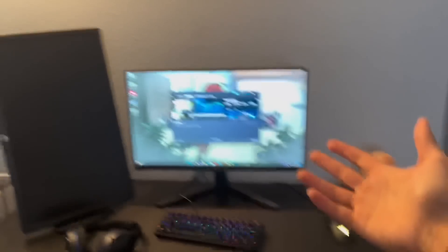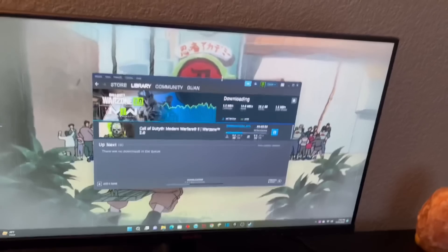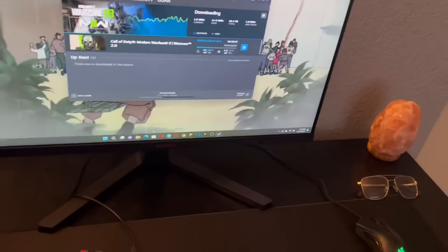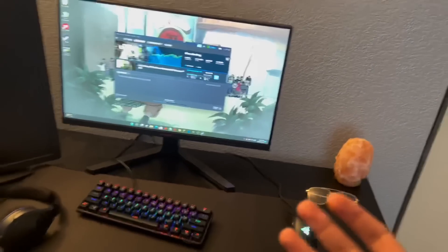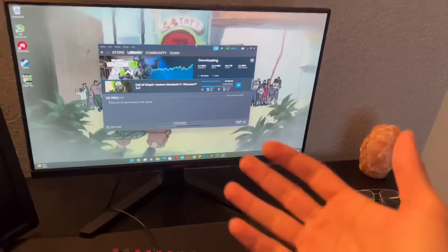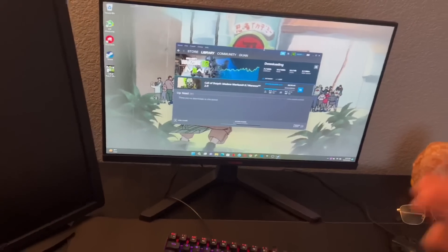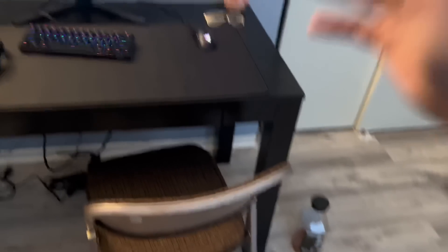Right now I'm just downloading Warzone. If you guys want to watch some Warzone videos just let me know in the comments. I feel like I want to go live but I feel like no one's gonna watch me — if you guys want me to go live just comment below. Today I'm probably just gonna buy a mouse bungee.